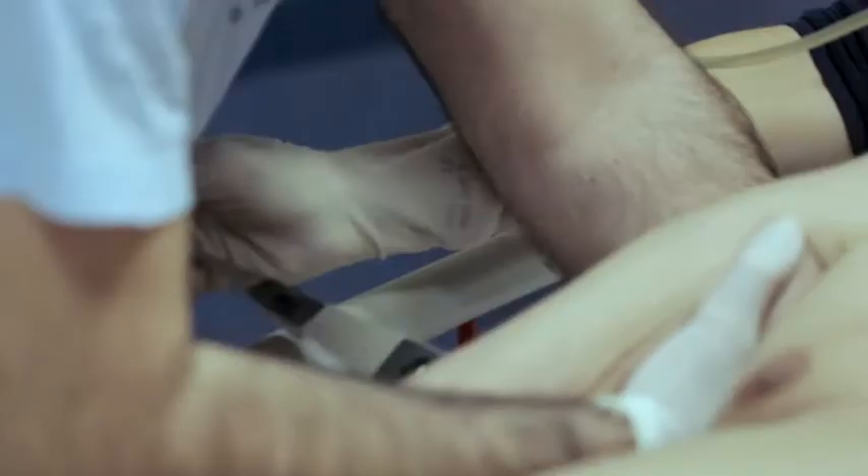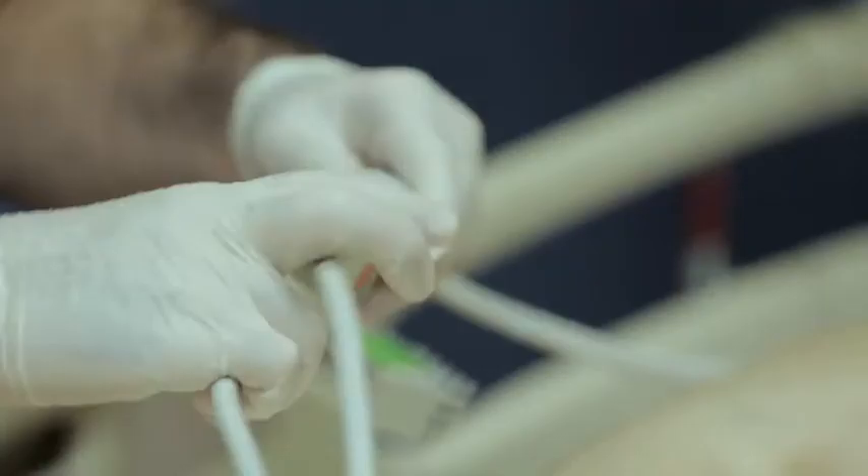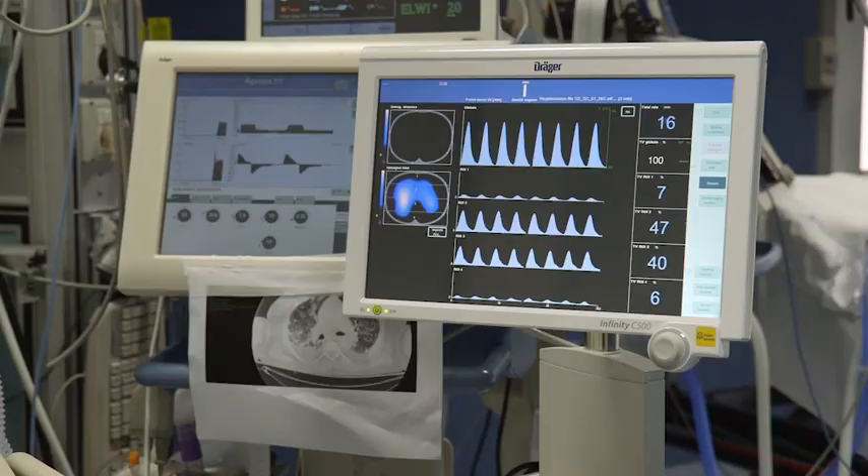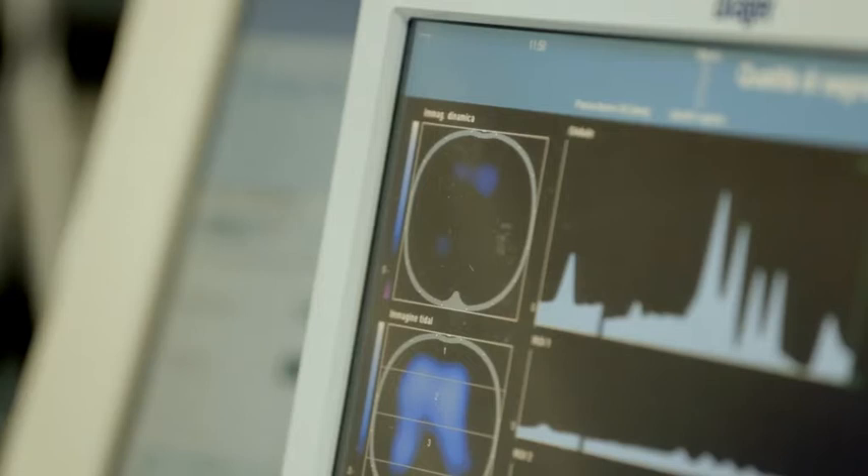In addition, Pulmovista allows us to use PEEP levels that we had never thought of using before. The visual possibilities of Pulmovista are fascinating. We can now see which regions of the lungs are more ventilated and which are lesser — and especially, it lets us see the dynamics during the ventilation: whether the ventral areas are the first to be ventilated, followed by the dorsal ones, or vice versa.